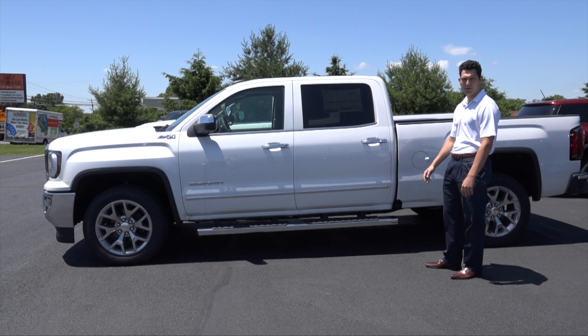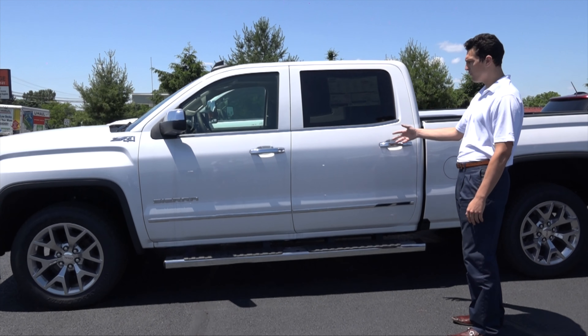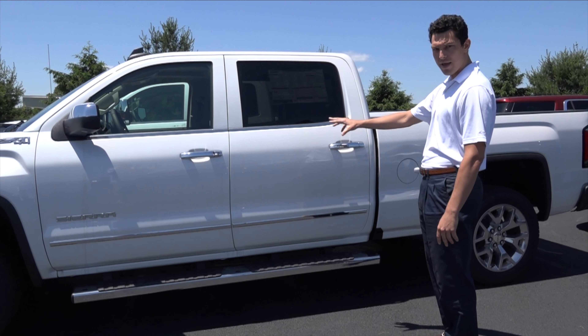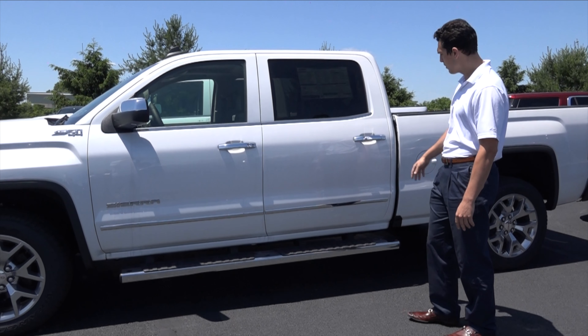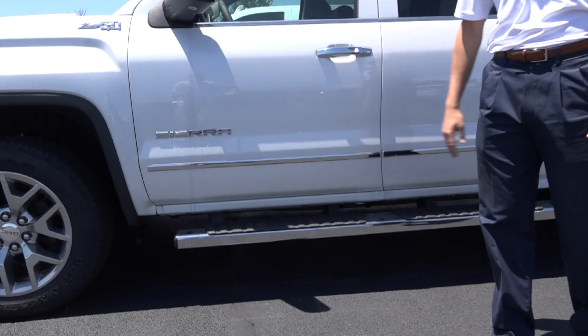I want to get over to the GMC Sierra with you. We've got the first size crew cab. This comes with a beautiful white frost tri-coat, and we've got road access from the front handle of the beautiful running boards, as well as the 20-inch polished wheels.